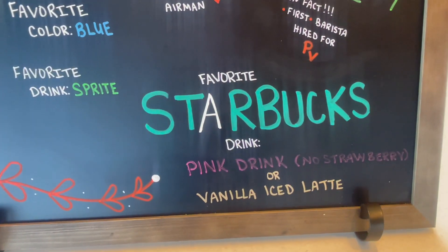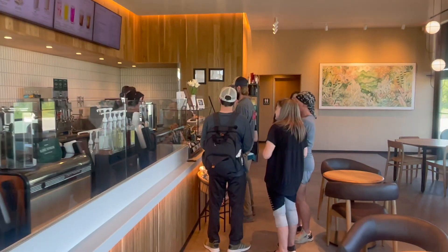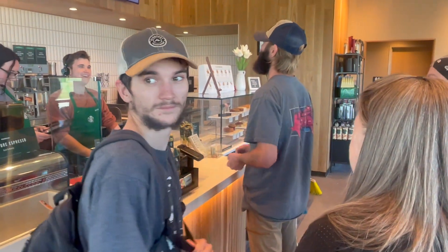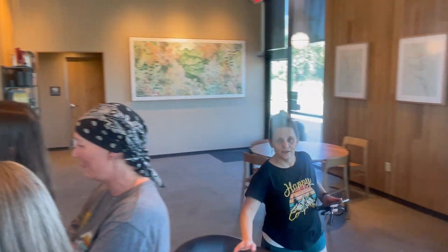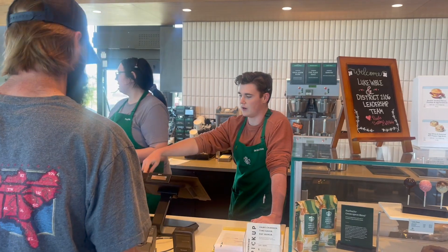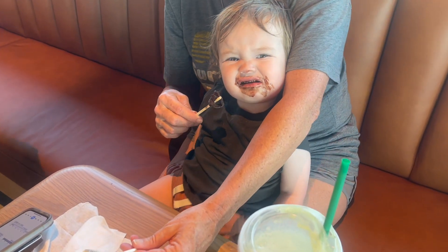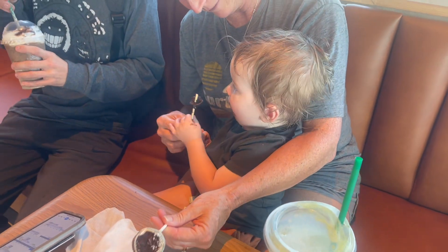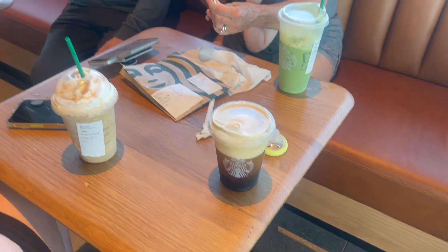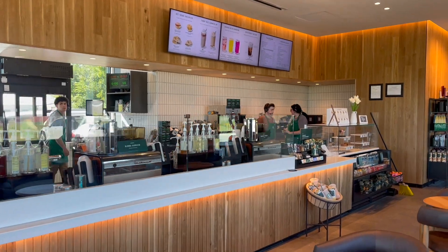Favorite Starbucks drink: the pink drink with no strawberry, or an iced vanilla latte. So the whole family came up to have a drink while Braxton's working. Meemaw, Tanya, Braxton, Brayden, Brendan, Ashton, Lincoln. And that's Tanya's friend Tiffany right here. Hey Mr. Lincoln, hi buddy. First cake pop - is that pretty good? Yeah, he destroyed it. Did you get the chocolate? It was a Frappuccino. Braxton made me a vanilla cream nitro sweet thing. All right, we got to go. We got to say bye to Brax.